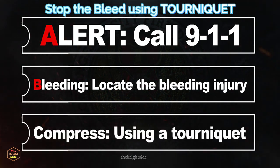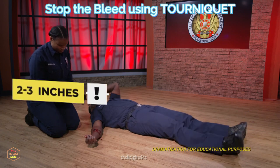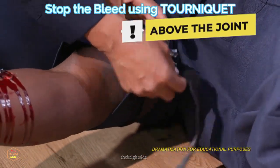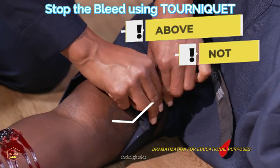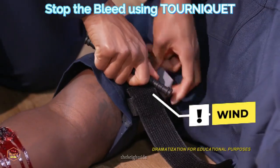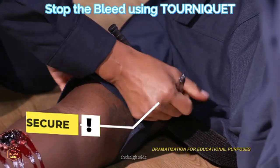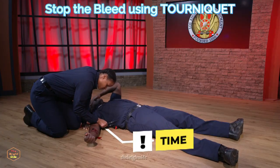The final step is C for Compress. If the injury is to the leg or arm, prepare to use the tourniquet. Unwrap the tourniquet and apply it two to three inches above the wound. Do not place the tourniquet onto a joint — go above the joint if necessary. Pull the free end of the tourniquet and wrap it until it is tight. Wind the windlass until the bleeding stops. Secure the windlass in place. Note the time the tourniquet was applied and write it down if you can, or tell first responders when they arrive.